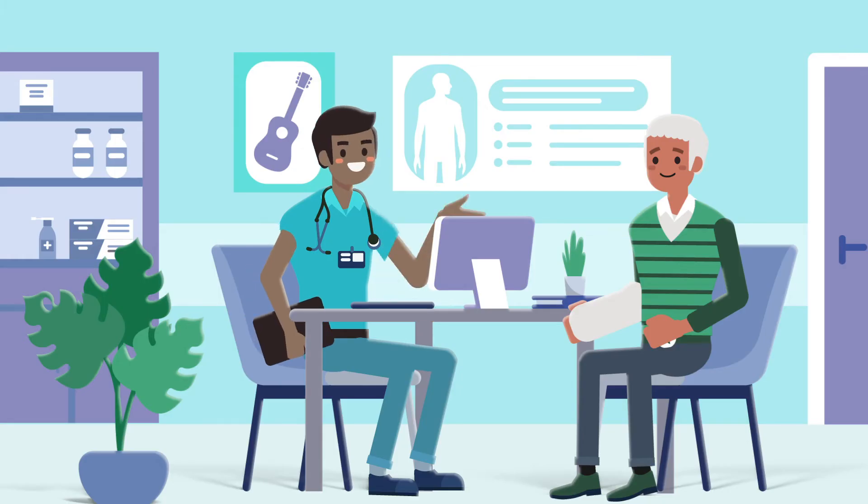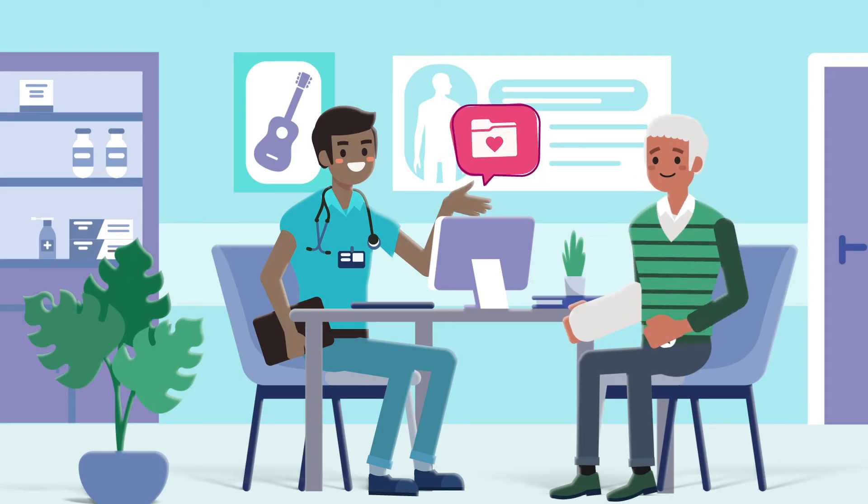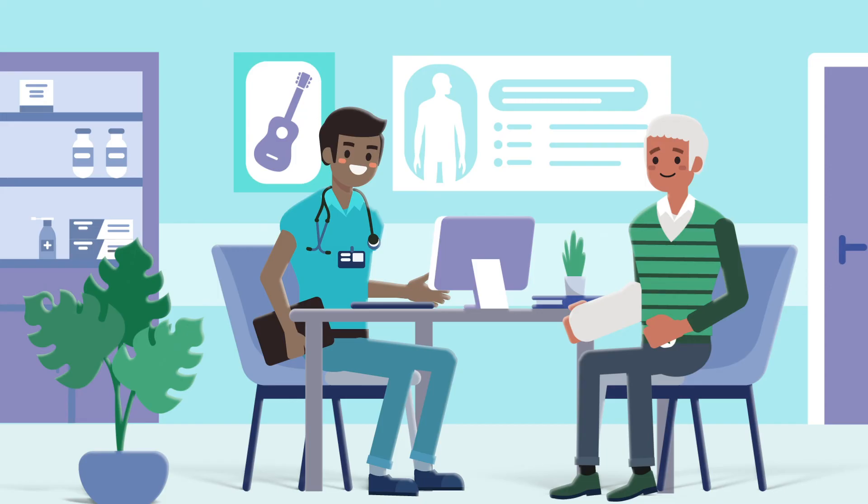During his appointment, his doctor sees that Care Everywhere has already sent Sam's surgery information back into his local chart. As part of his recovery, he decides to refer Sam to a physical therapist.